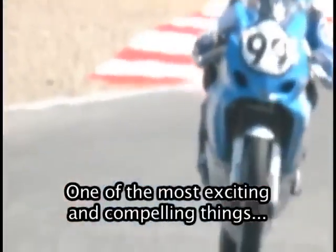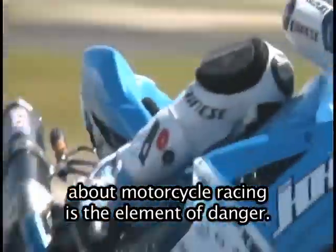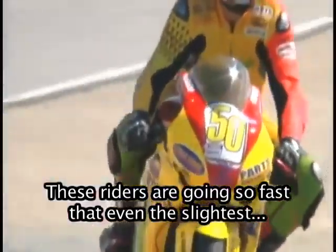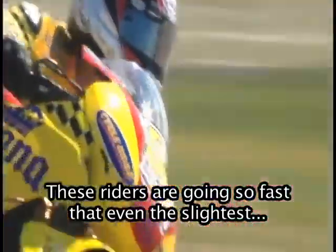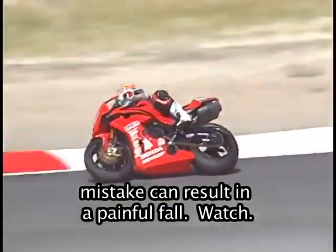One of the most exciting and compelling things about motorcycle racing is the element of danger. These riders are going so fast that even the slightest mistake can result in a painful fall.